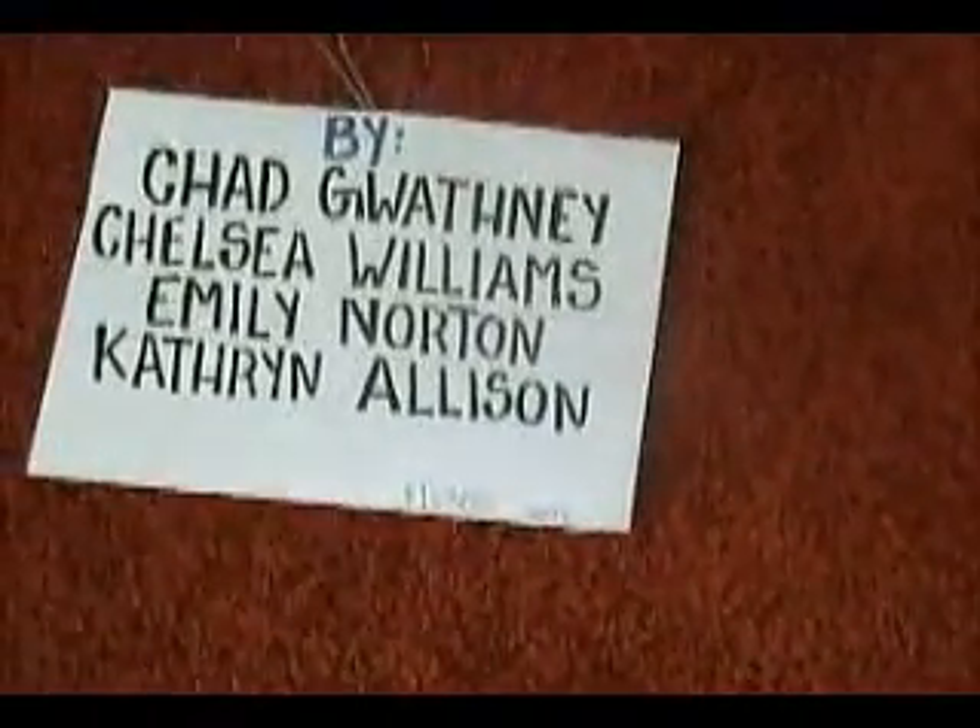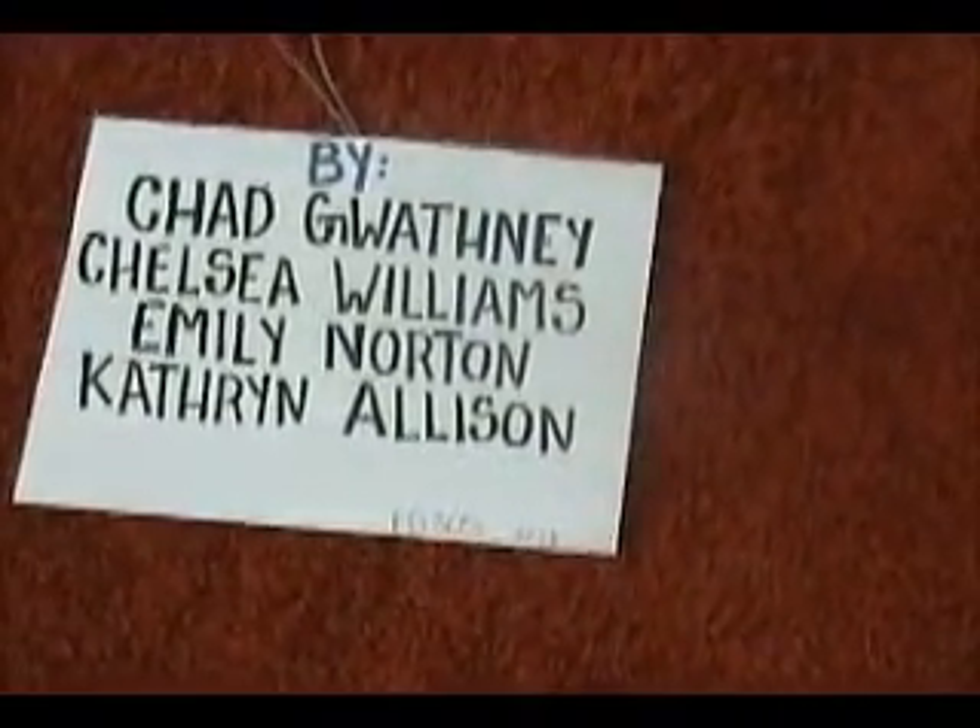By Chad Gwathne, Chelsea Williams, Emily Norton, and Catherine Allison.